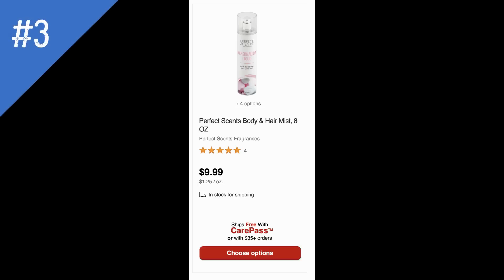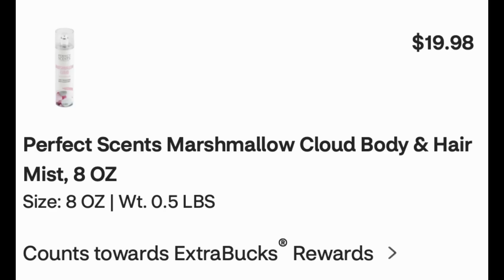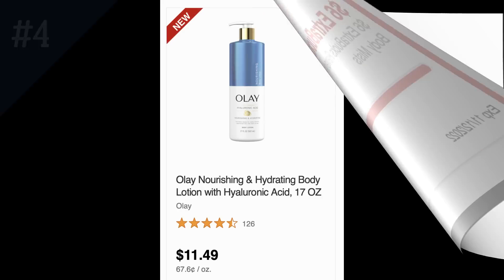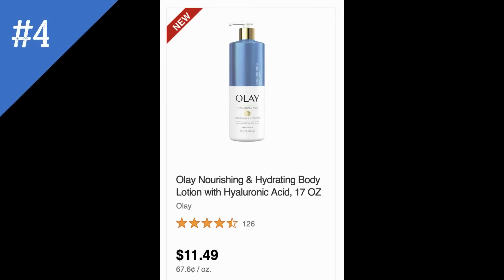Unadvertised deal number three — check this one out in store. It's on Perfect Sense body and hair mists, priced at $9.99. We've been seeing a lot of unadvertised deals on these sprays. Online it's currently showing full price, but last week they were buy one get one 50% off, so scan them in store. I added two to cart for $19.98, and it showed a $6 ExtraBuck for purchasing two fragrances. Scan in store to see if they're 50% off this week.